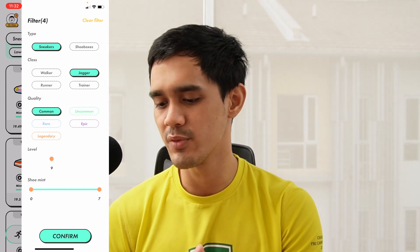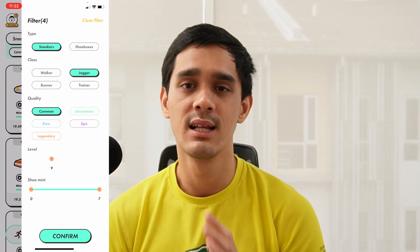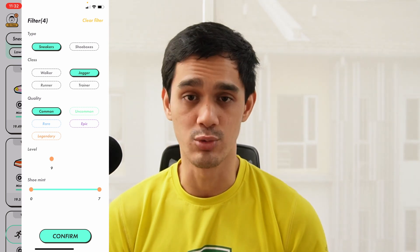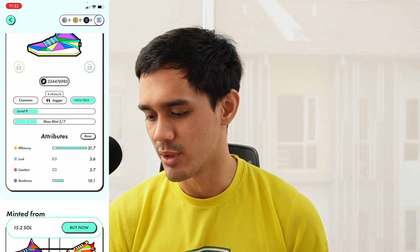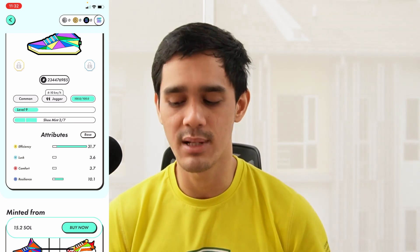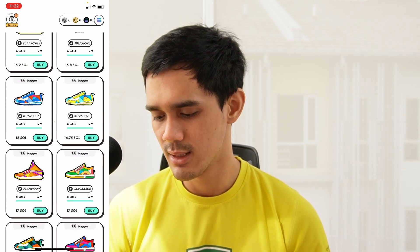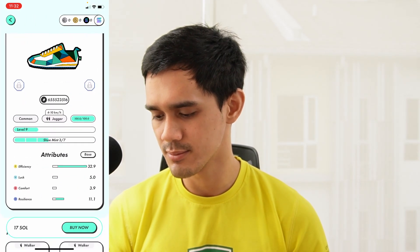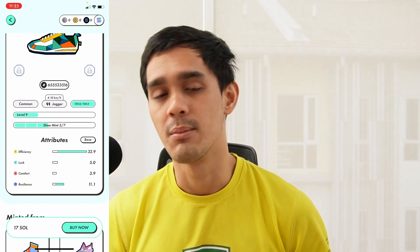So this is my recommendation for a starter shoe. Go to the marketplace, filter by sneakers, and go for a jogger — that's my recommendation, though walker or runner is up to you. In terms of quality, just select common, and in terms of level, I think the best way to start is by going for a level 9 shoe. Once you click confirm you'll see all the options on the marketplace. Each shoe has its own attributes, and the optimal one is to go for an efficiency of 35+ and a resilience of 10+. For example, a shoe with 32.9 efficiency and 11.1 resilience is not the best but not terrible either — you can keep looking.